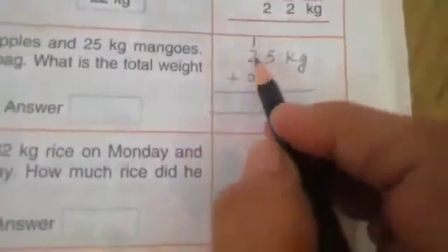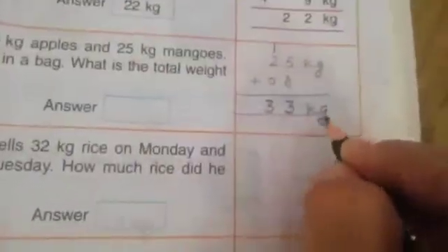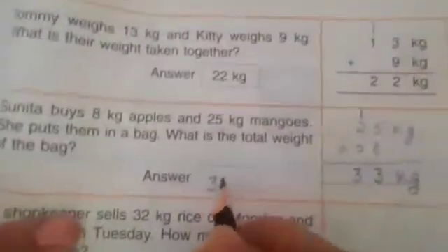7 8. Now count all the numbers: 1 2 3 4 5 6 7 8 9 10 11 12 13. 3, 1 will be here — 2 and 1 is 3. 33 kg. The total weight of the bag is 33 kg.